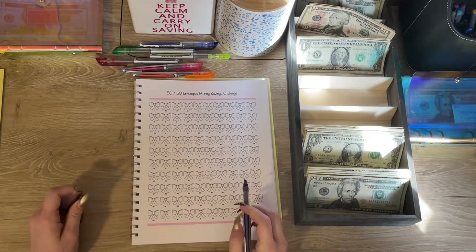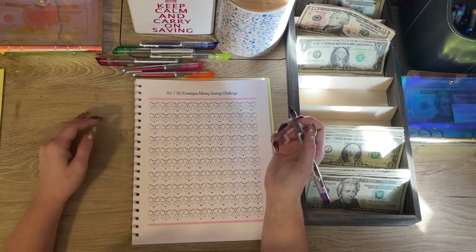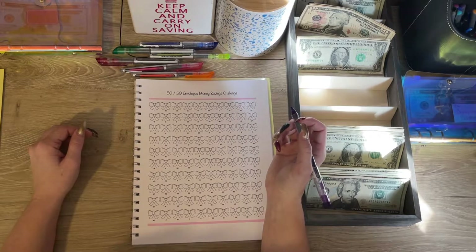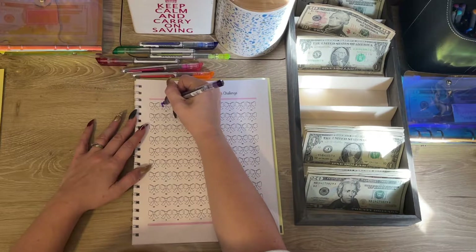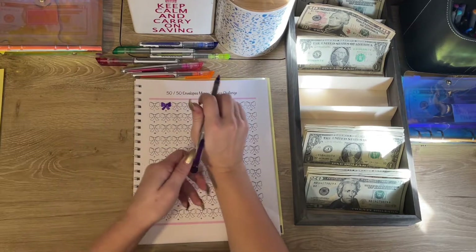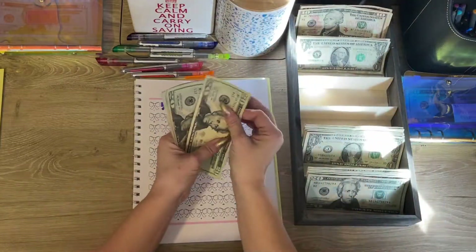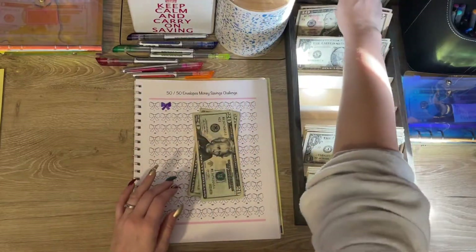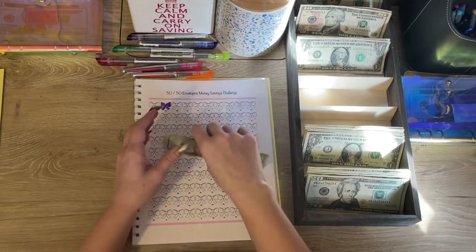My 50/50 envelope challenge is getting fifty dollars today and we're going to use purple. Let's find a fifty on here — right here's a fifty — so we're going to do a fifty for our first little box. I want to get to where I'm doing two of these when I get my first paycheck. I mentioned in the last video I'm starting a job, so I'll get paid weekly and will be picking up more of these numbers. But it's getting fifty to start — twenty, forty, and fifty.